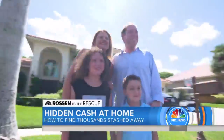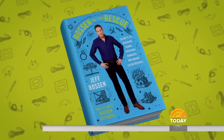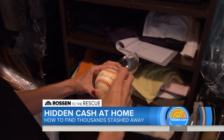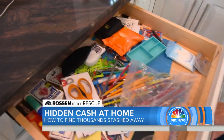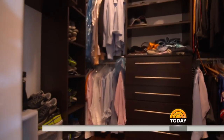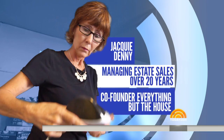We're on the hunt with the Altshul family, searching for hidden cash all over their house. In my new book, Rossin to the Rescue, out now, I show you all the ways to save money. Now I'm showing you how to find it, uncovering valuable items stashed in closets, the garage, even inside your junk drawer. There are hidden treasures in here too — you just have to know where to look and what to look for. Here to help: Jackie Denny, managing estate sales for over 20 years and co-founder of Everything But The House.